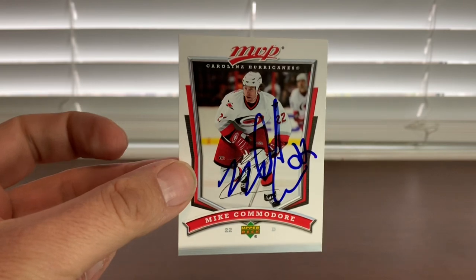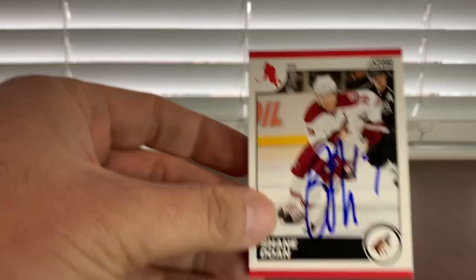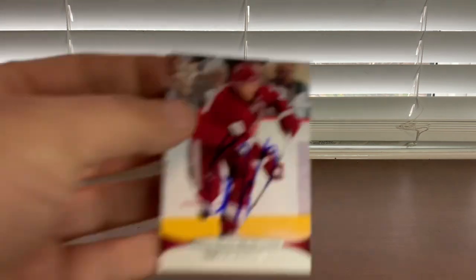Next guy I got was former Flame, former Hurricane — this is Mike Commodore. I showed him two and he did two. Very nice guy, haven't seen him in a while, but good-looking autographs. Next up is Coyotes legend Shane Doan. Got him many times over the years — he's a great guy. Showed him three and he did all three here easily in blue. You could probably show him 20 and he'd do them all. Great guy, haven't seen him in a few years.